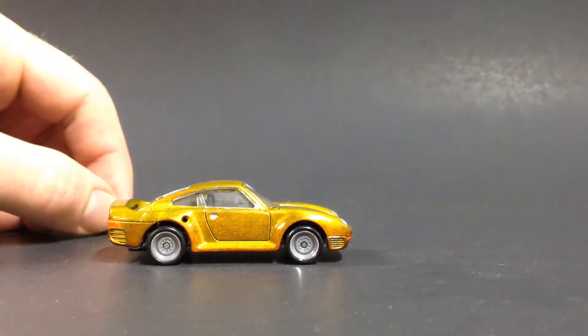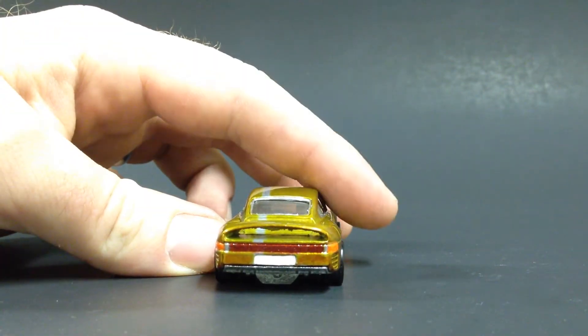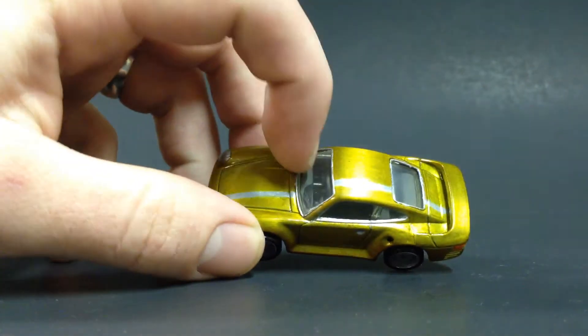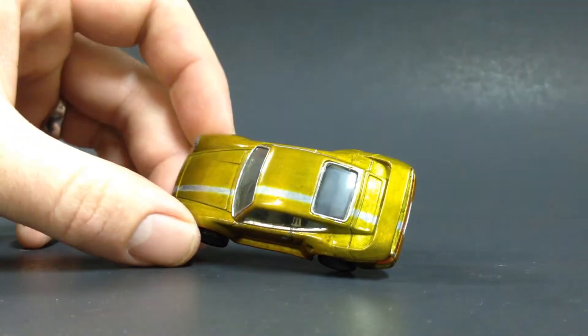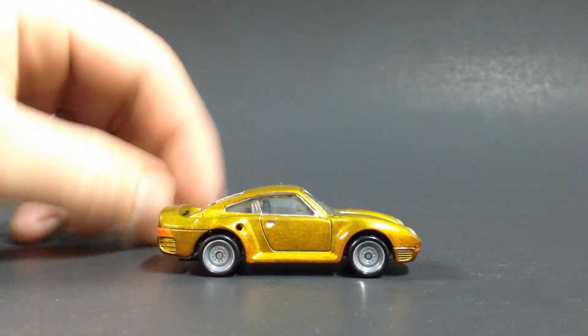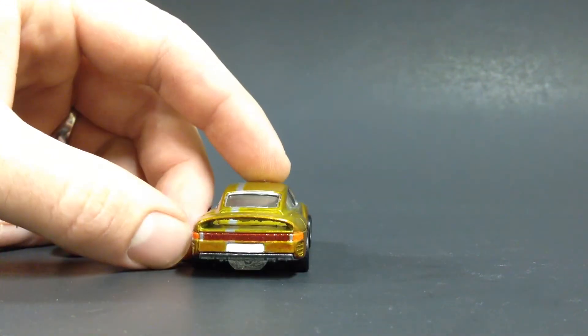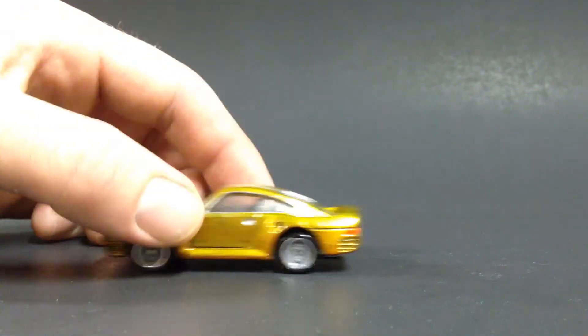Then we've got this Porsche 959 — this one's almost done, I detailed it yesterday. I'm going to polish up the plastic a bit so it's not as cloudy, so you can see the interior better. I'm not sure I'm a huge fan of the wheels on it, but I think it looks all right now that I've screwed it together. I painted some detail on the back.